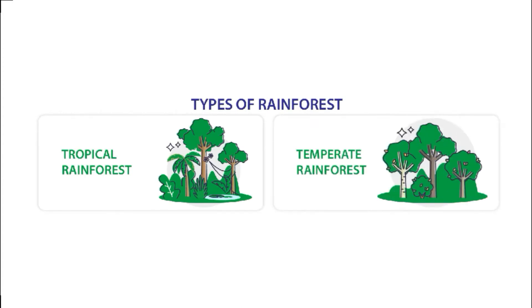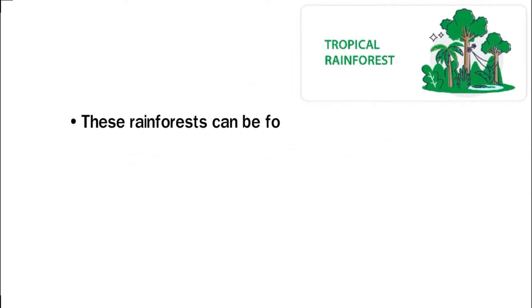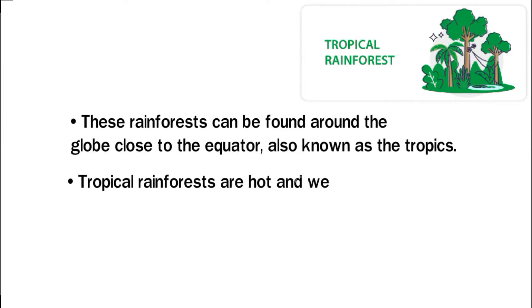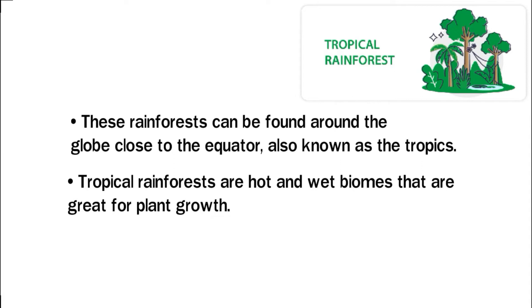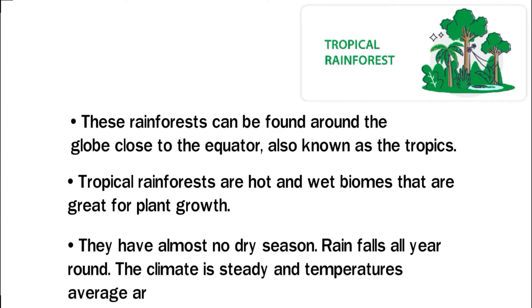There are two distinct types of rainforests. Tropical rainforests can be found around the globe close to the equator, also known as the tropics. Tropical rainforests are hot and wet biomes that are great for plant growth. They have almost no dry season — rain falls all year round, and the climate is steady with temperatures averaging around 20 degrees Celsius.